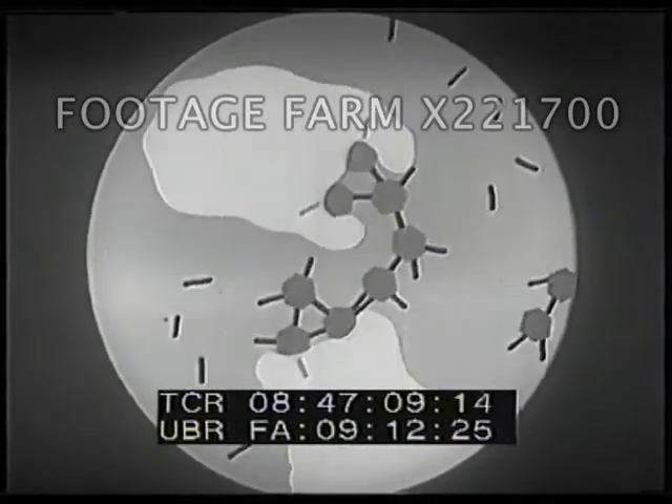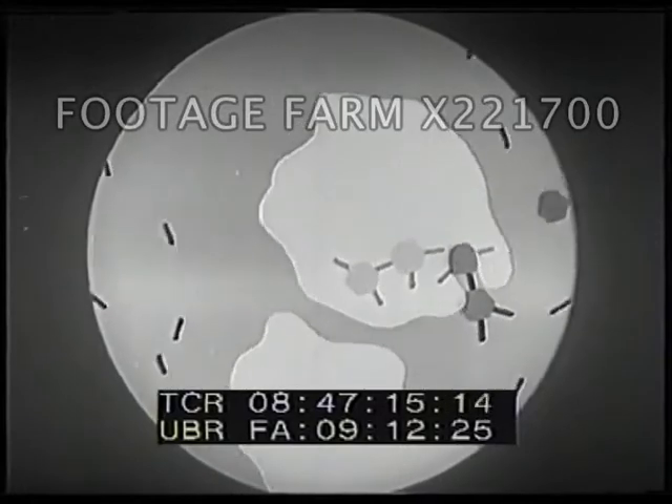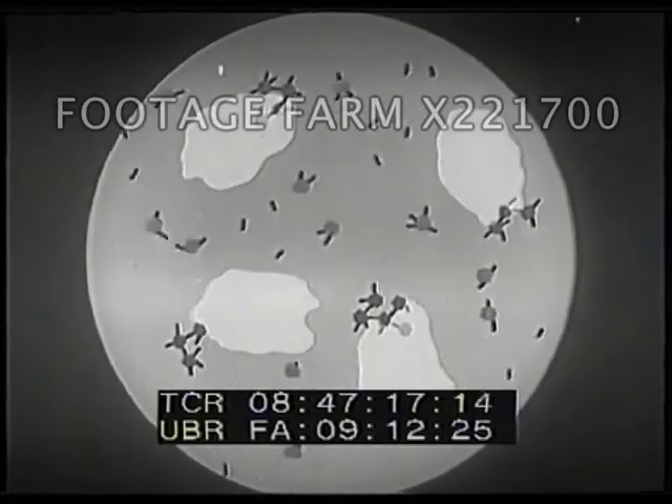Now, the white blood cells are able to attack clumps of germs and swallow them. Gradually, the white blood cells dispose of the germs, but antibodies remain in the blood. They protect us against future attacks of the same disease.